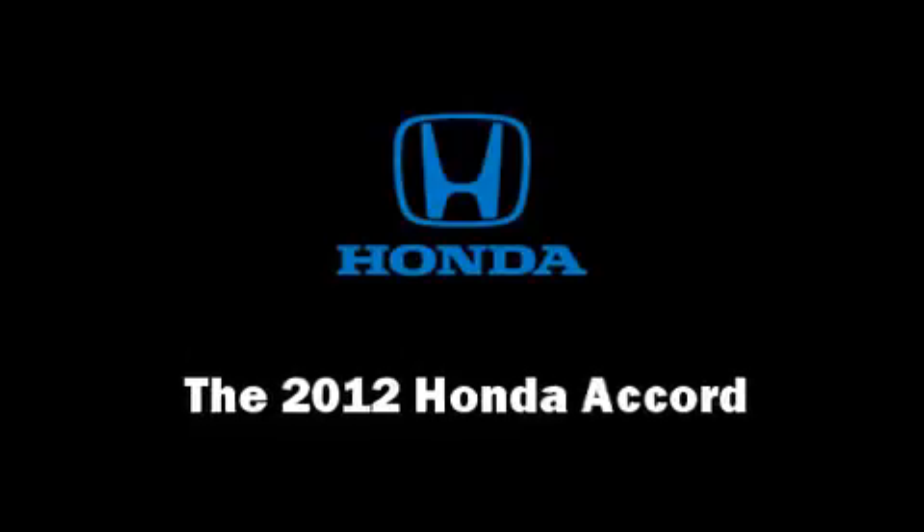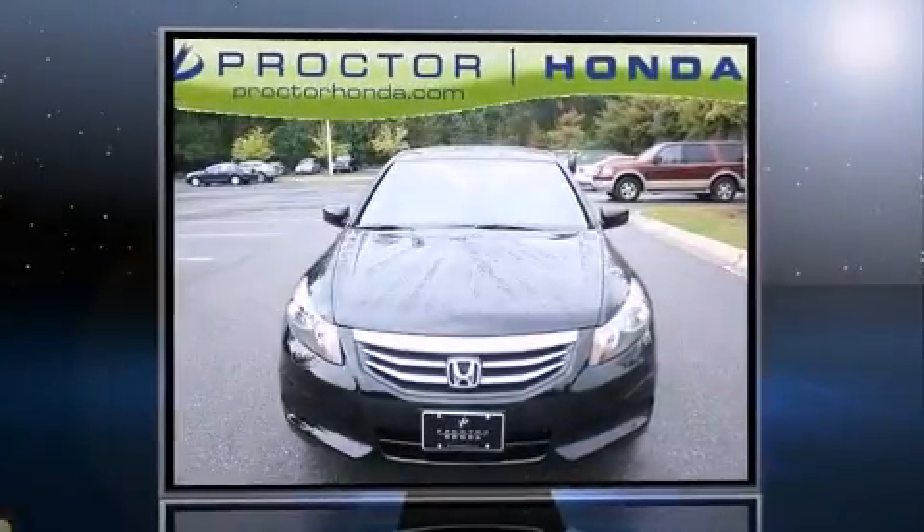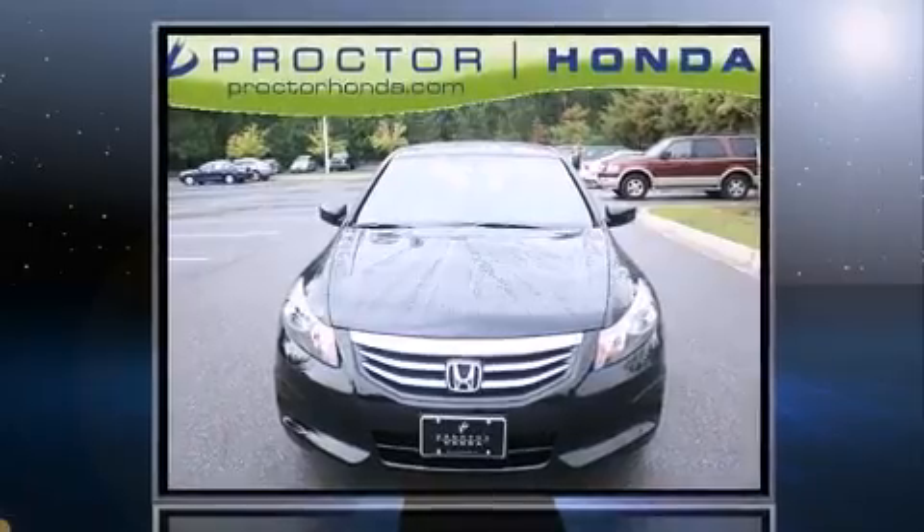The 2012 Honda Accord. This four-door, five-passenger sedan provides a satisfying ride for all passengers.